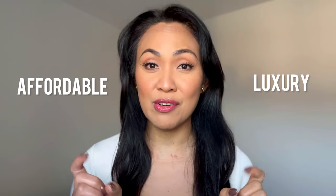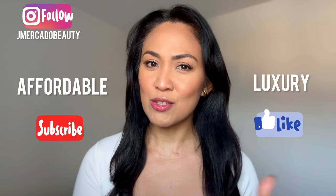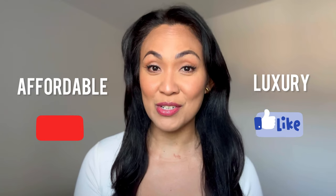By the way, if you're new here, my name is Joanna and I do reviews and recommendations of affordable and luxury fragrances on my channel. If that sounds appealing to you, then please continue watching and maybe consider subscribing.